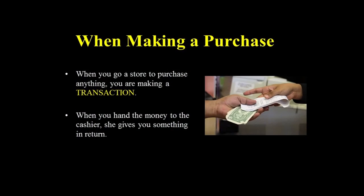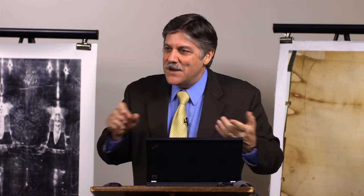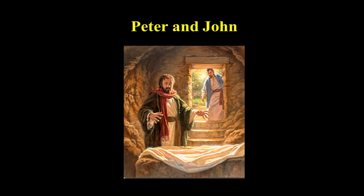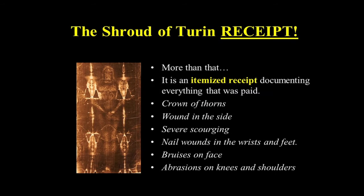When you go to a store and make a purchase, when you give the money, what does the cashier always give you in return? A receipt. A proof of purchase. So when Peter and John ran to the tomb and saw the linen cloth lying there — what did they see? They saw the proof of purchase. They saw the receipt. I think the Shroud of Turin is a receipt. Not only that, it's an itemized receipt — documenting everything that was paid: crown of thorns, wound in the side, severe scourging, wounds in the wrist, wounds in the feet. It's a proof of purchase.